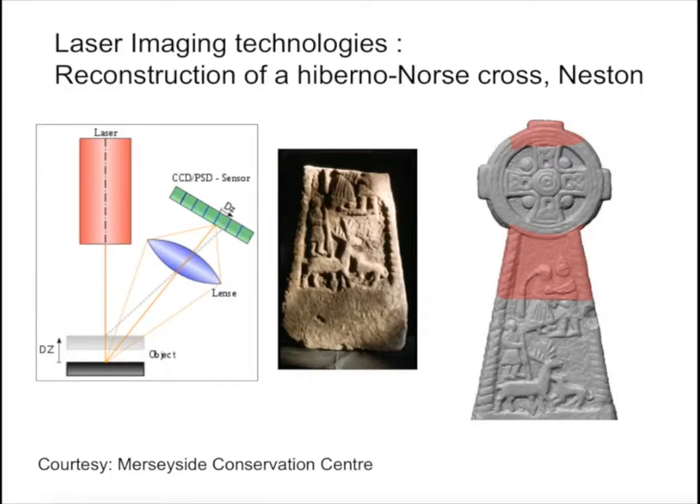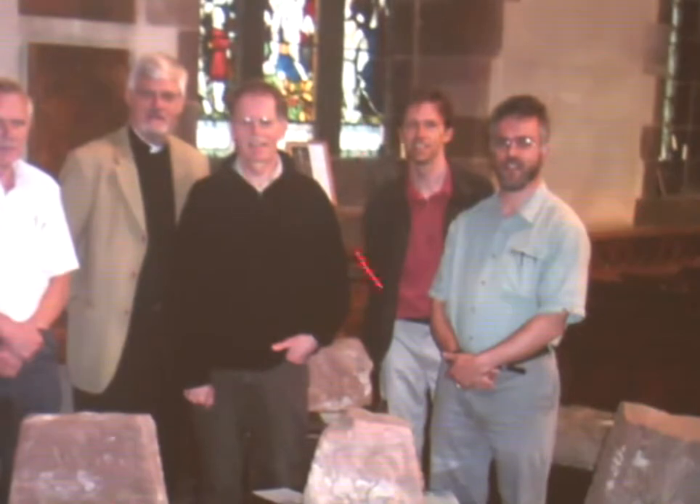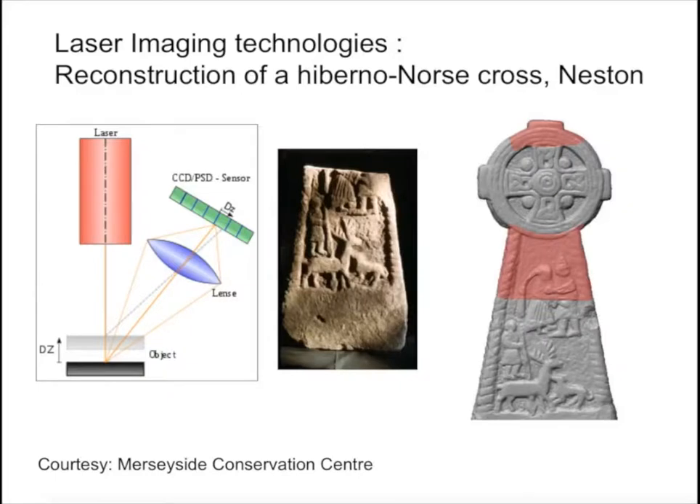With a grant from English Heritage, I'm working in conjunction with Merseyside Conservation Centre. This is Roger White, an archaeologist from Birmingham who originally did work on the stones 20 years ago; Martin Cooper, who runs the Conservation Centre in Liverpool; Neil Robb; and the church manager, Peter Rossiter. We all got together and the Conservation Centre scanned the fragments using a technique known as laser triangulation. You fire a strip of laser light at the object and record the scattered intensity of light on a CCD detector focused by a lens system.